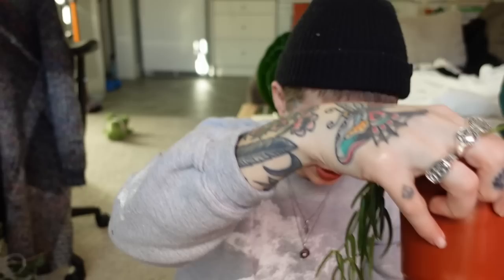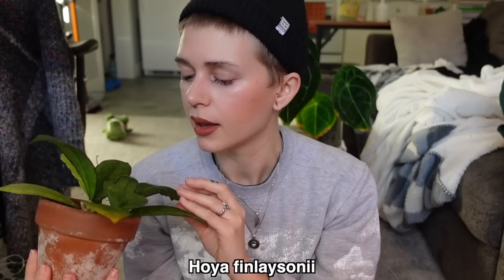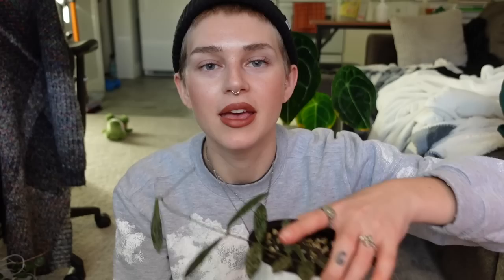Next we have my Hoya Finlaysonii. This is my only Hoya that has this really Jurassic look, and I feel like it's really the only one I need in that genre. It did give me a couple of new leaves last summer — just that little guy. I keep waiting for it to grow again because it was very exciting when that happened, but it hasn't done anything since the summer. I don't really do much for it — it just kind of chills. So we're both just chilling and waiting for the spring.